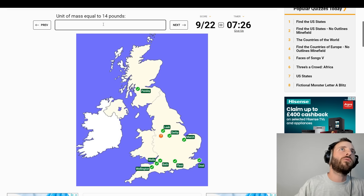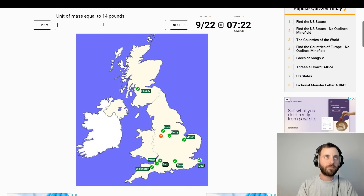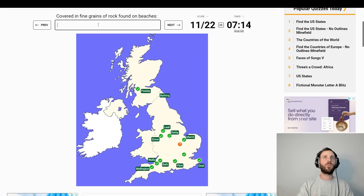Units of mass equal to 14 pounds — Stone. I think that's quite a British word, though. Making the noise of the dog — Barking. I think we're doing alright here, we've caught up.